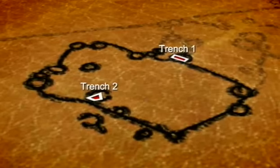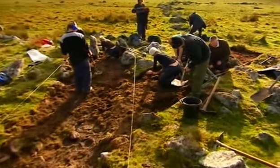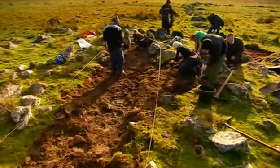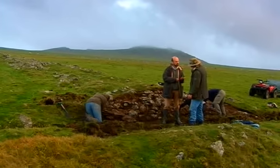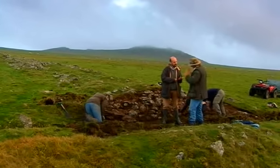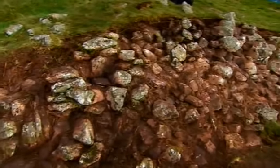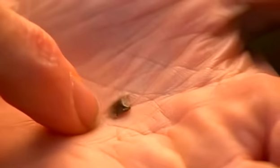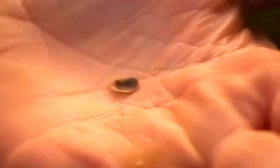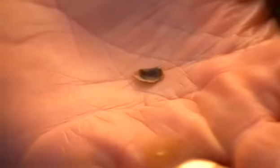In our first stone circle, we're still trying to find a hearth to help us identify this as a Bronze Age house rather than a cattle pen. And then there's our other target — Phil's getting more and more confident that this is a purpose-built structure and one of the most extraordinary he's ever dug. And this tiny piece of flint might be the first evidence we have that this cairn is much earlier than anything else on the site.